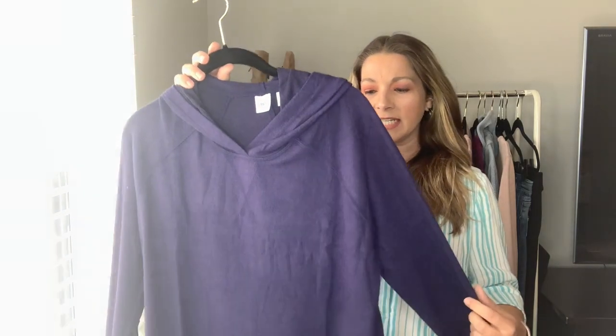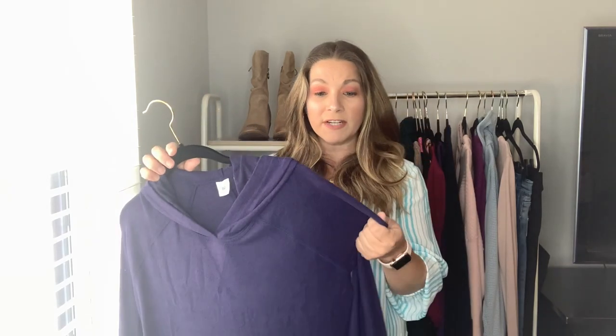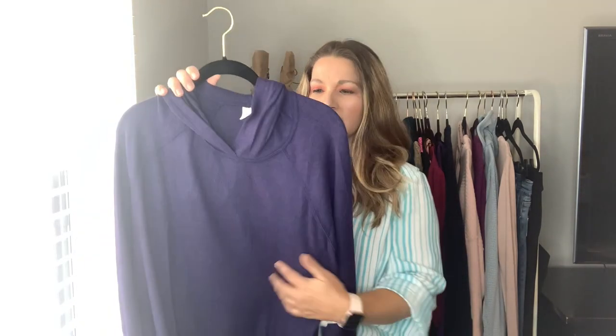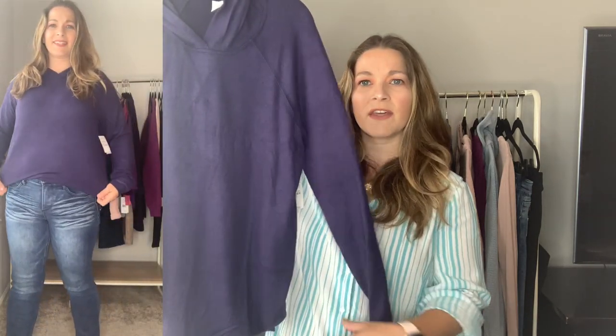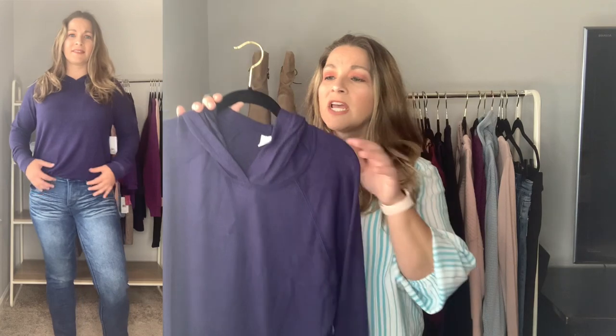Moving on to a couple of hoodies I picked up. This first one is from BP and it is so soft. It's a thinner hoodie — not one of those big bulky ones. It came in navy, gray, and I think black. It's just a sleek design with a few seams down it for a little bit of interest, no front kangaroo pockets, and it has a circle hem at the bottom. Really nice and soft. Runs true to size and will be great with athletic pants, leggings, or jeans and sneakers.